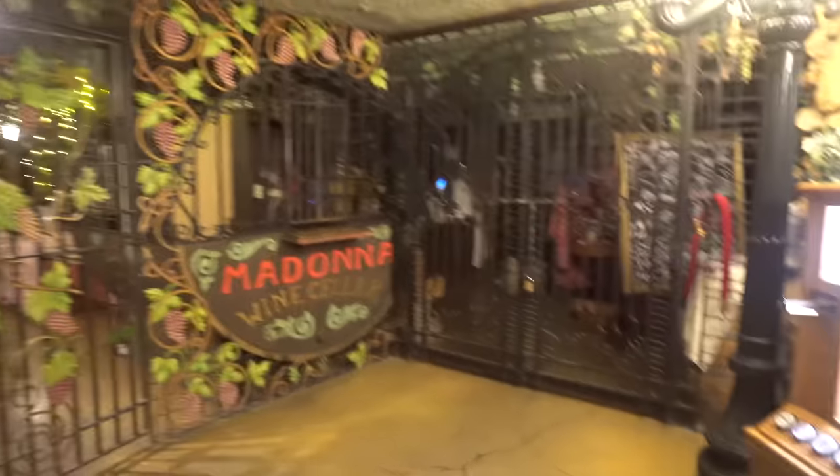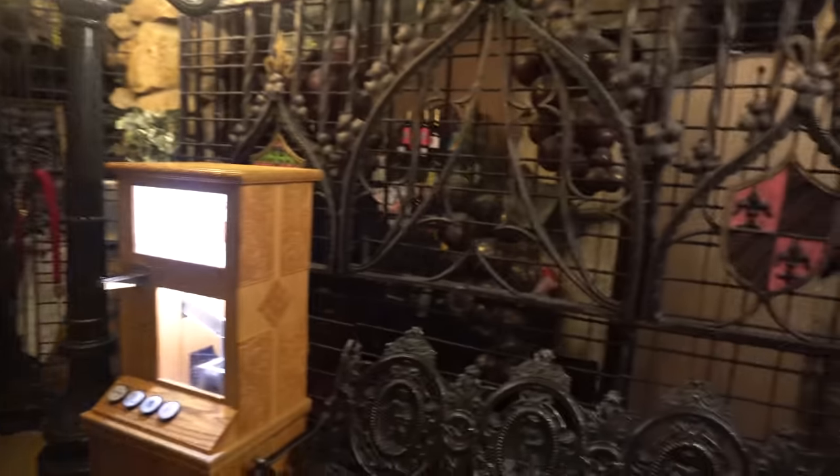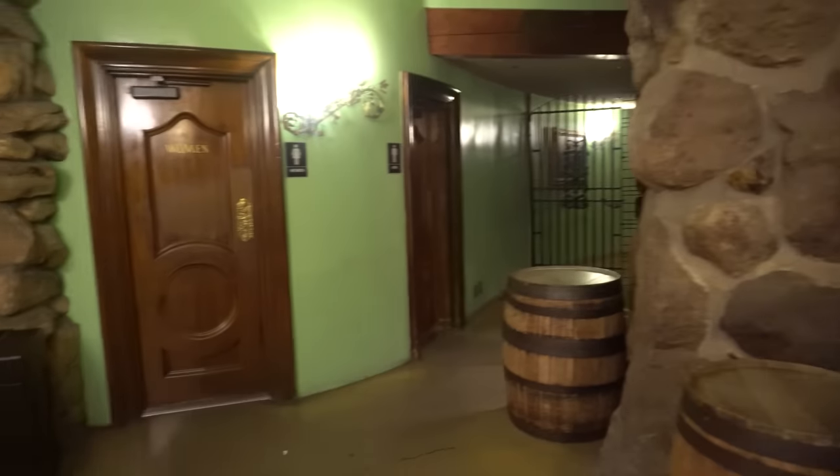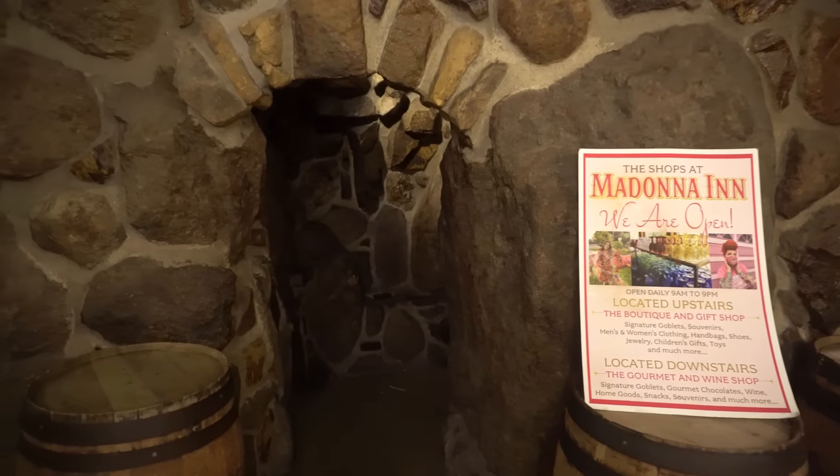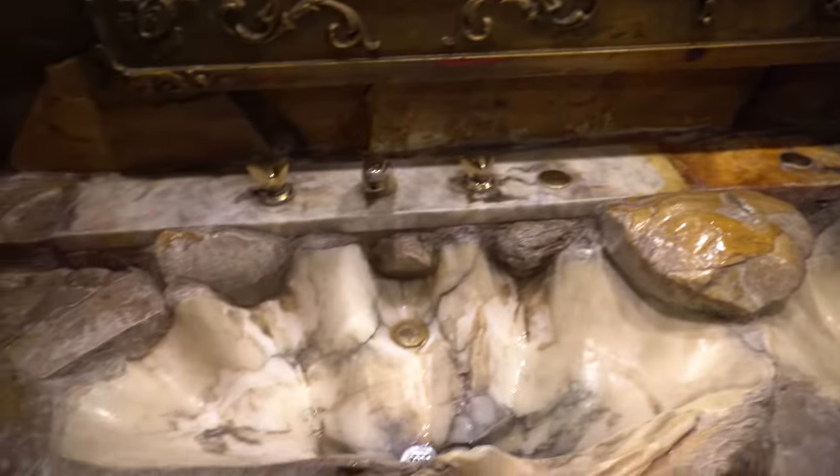If we come downstairs, this is towards the wine cellar — although it is closed at the moment, you can get an idea of just how decorated this place is. It's green down here, and we have these little stone pieces which is pretty interesting. We'll see if this bathroom looks interesting. I mean, the way everything is decked out, I would not be surprised. Oh my gosh, look at this — this is crazy, everybody, look at this!